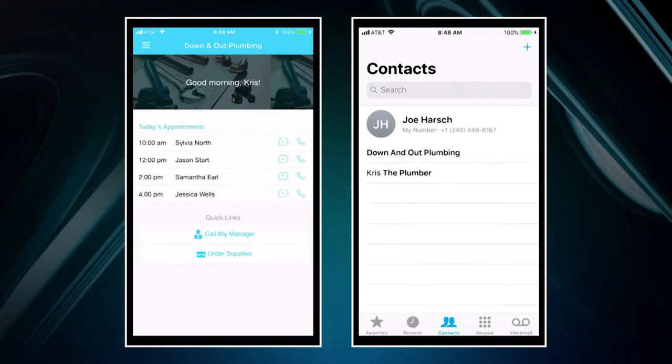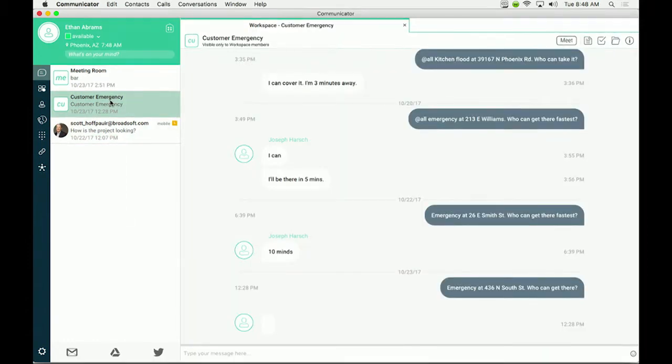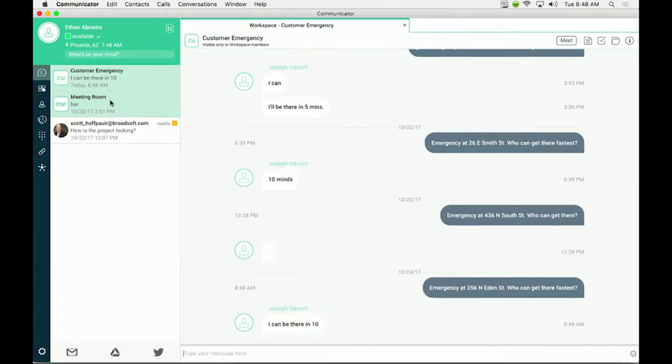Now what about the employees that work back at the office to help those mobile workers? Now we will see how Rick, the office manager slash scheduler slash customer support slash I-do-everything-at-the-office, uses UC1 on his desktop. I just received an emergency call from a customer and they need me to send someone out right away. I post a message in the customer emergency workspace to see how quickly one of the plumbers can get to the customer. Good news is that Joe can be there within 10 minutes and the customer is quite pleased.